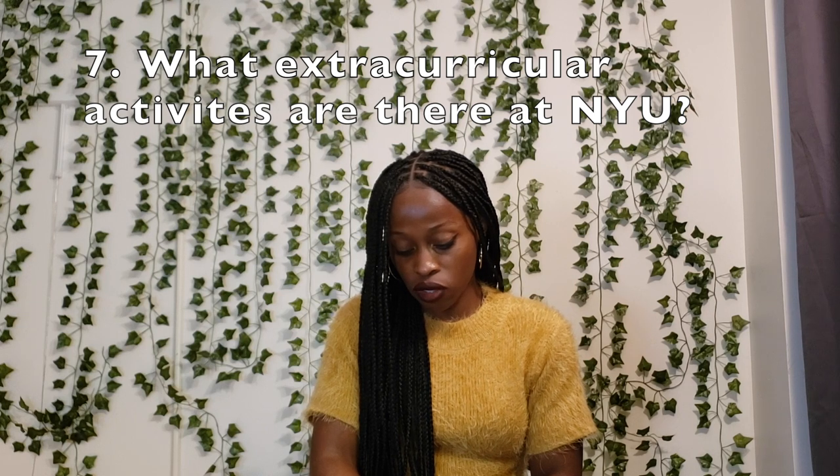Question seven: what does the school offer in terms of extracurriculars, support groups, and community involvement? NYU has a free student-run clinic that takes care of community needs — it's a great opportunity to give back and help take care of patients. In terms of extracurriculars, there's literally anything you can think of: a running group, a food and wine society, a knitting society, and so much more. And if there's something you don't see, you can start it yourself.